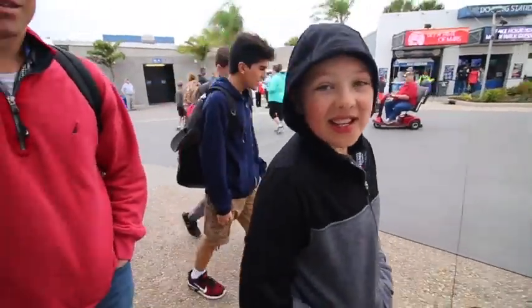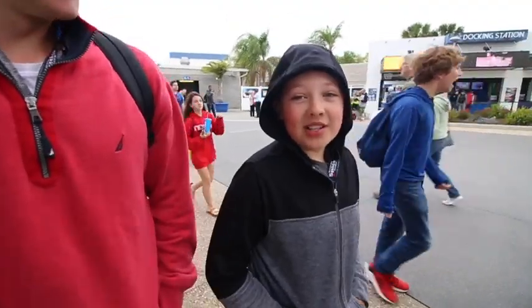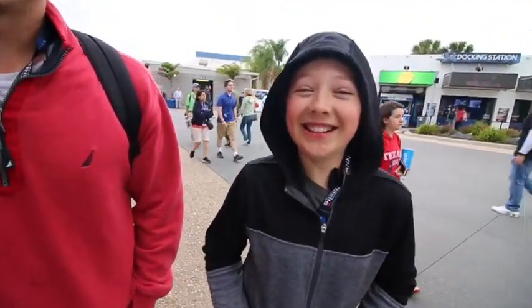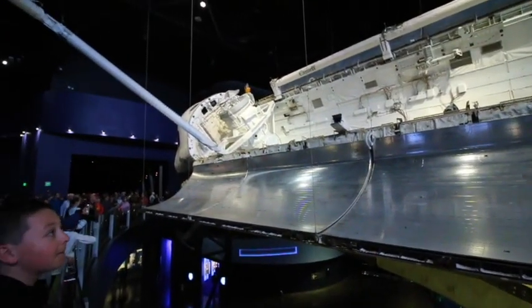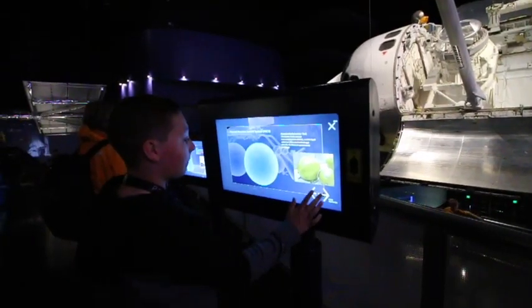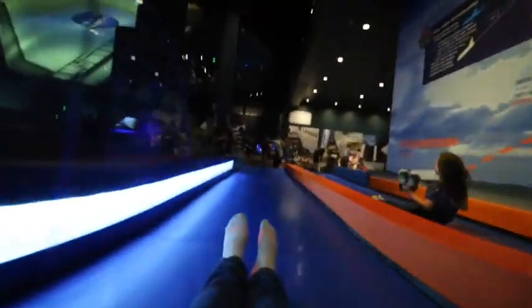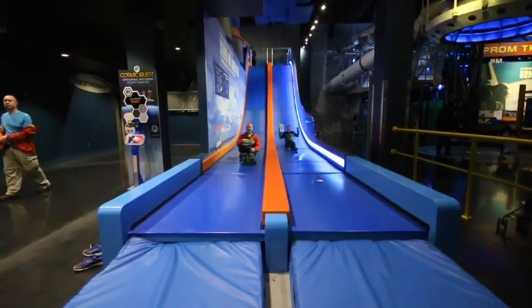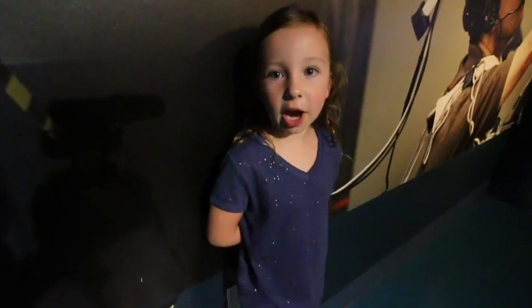We're heading to the Atlantis. The Atlantis Space Shuttle went on 33 missions. We're about to ride the ride. We just got off the Atlantis Space Shuttle ride and it was awesome!